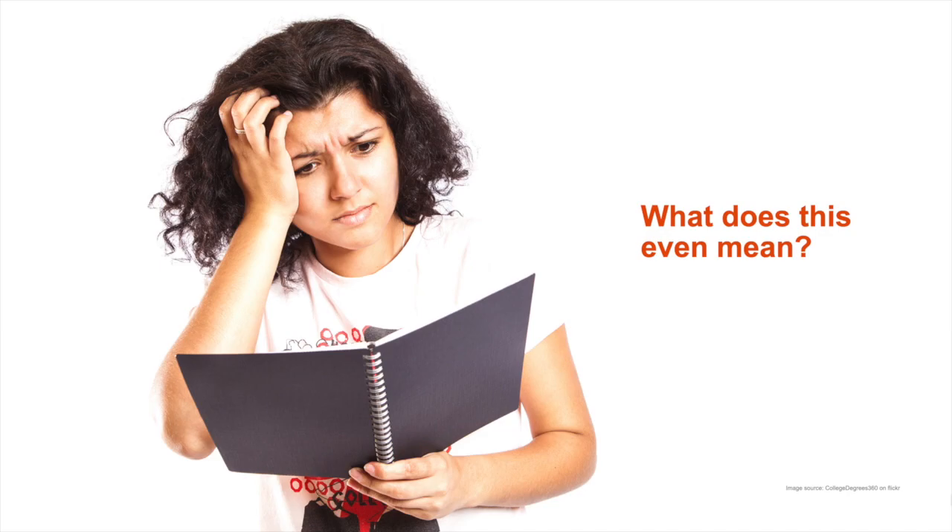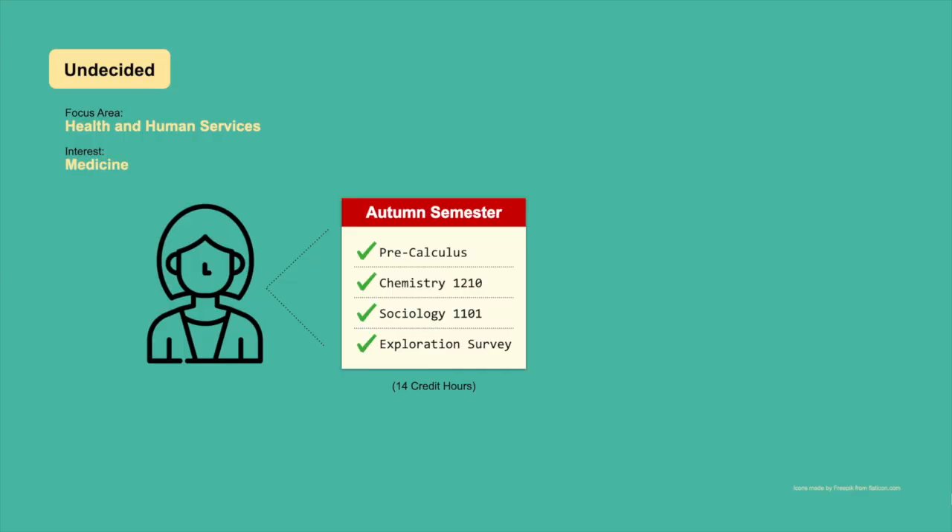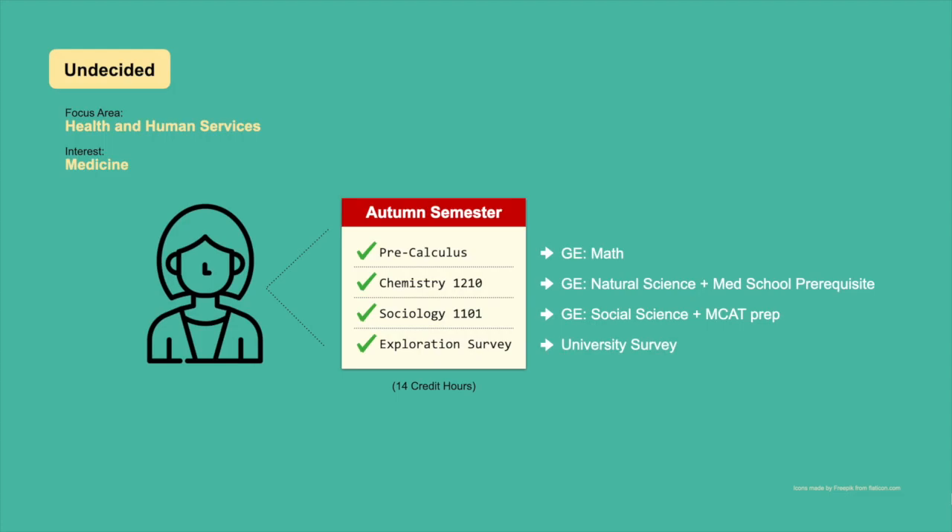You might be wondering what exactly this looks like. Let's check out two examples. While these might not describe your personal situation, hopefully they'll illustrate how we take your current interests and put them together with university requirements to plan an appropriate schedule. Our first example is a student that's unsure about a major but is interested in the health and human services focus area and is considering medical school. This student is scheduled for pre-calculus, a requirement for many science and health-based majors; Chemistry 1210, a prerequisite for medical school and a general education class; and Sociology 1101, which satisfies a social science GE requirement and is recommended for pre-med students.